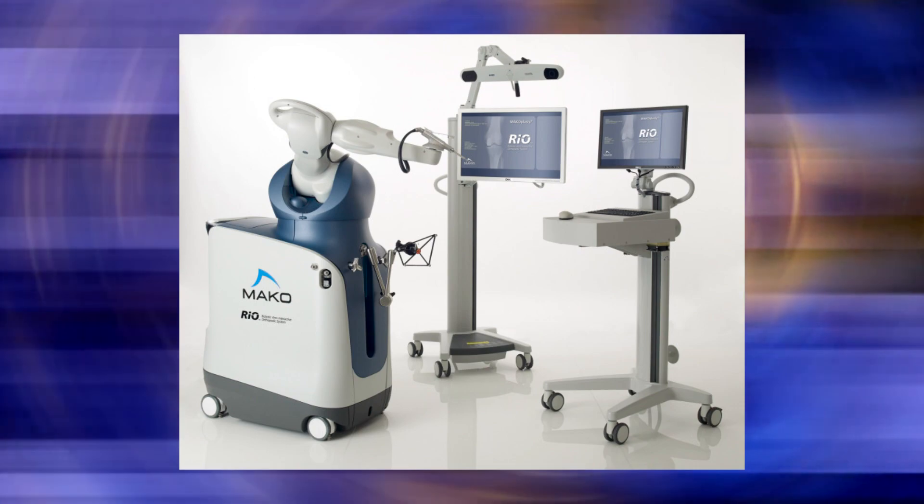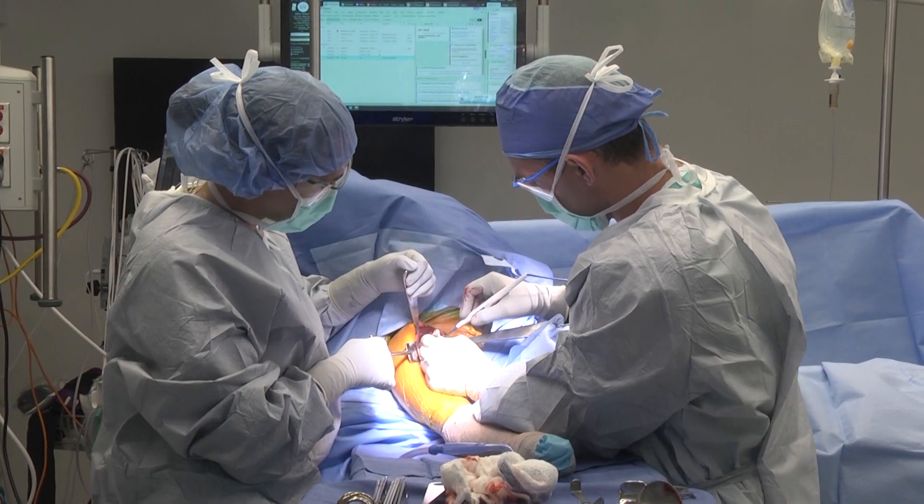Future applications of shoulder replacement include robotic surgery, augmented reality and virtual reality, for which there are already some applications we're using that will eventually most likely become the standard of care. We'll be on the forefront here at Holy Cross helping to develop those things.